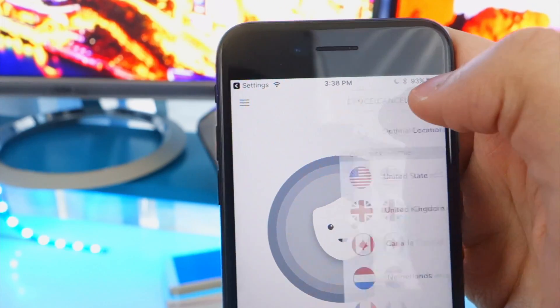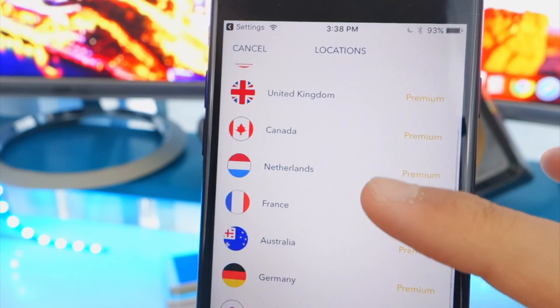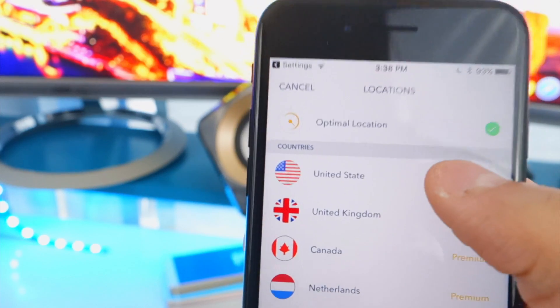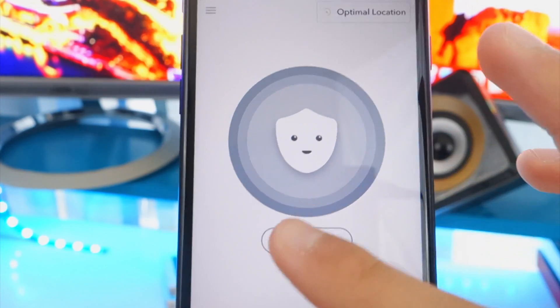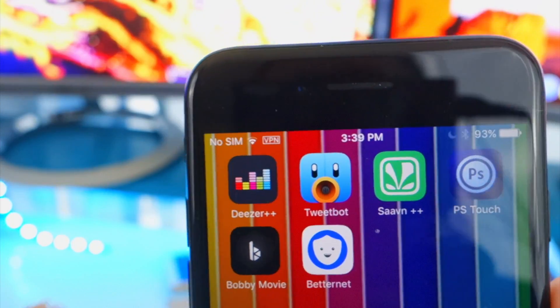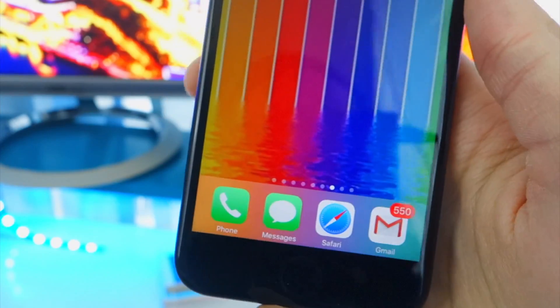With this one, you can't choose a location in the free version — those options are all for premium. So if you want your internet to think you're in the United Kingdom, Canada, or Netherlands, you cannot do that unless you pay, which is a downside. But it still works if you just want to protect your identity. We're in the United States but it'll assign a different US location. So let's go ahead and connect. We got a little happy face and we are connected. You know the VPN is working when it says VPN on the top left. It is working.